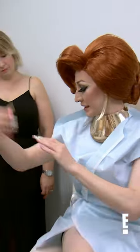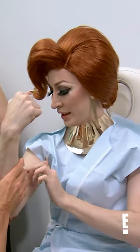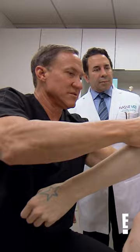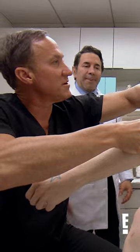So, you had some injections to your arms, yes? Yes. Where? Right in here. Here's that. Right there.